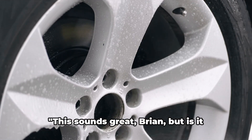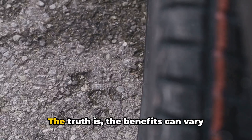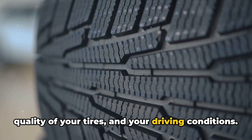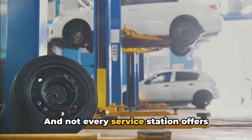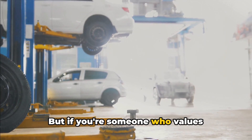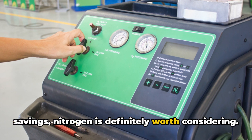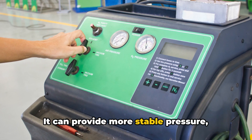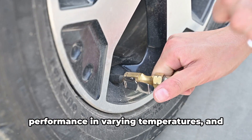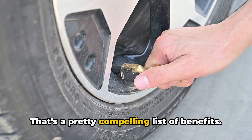Now, I know what you might be thinking: this sounds great, Brian, but is it really worth it? And that's a fair question. The truth is, the benefits can vary depending on your specific vehicle, the quality of your tires, and your driving conditions. And not every service station offers nitrogen, so it might not be as convenient as using regular air. But if you're someone who values performance, safety, and long-term savings, nitrogen is definitely worth considering. It can provide more stable pressure, longer tire life, better fuel efficiency, less corrosion, more consistent performance in varying temperatures, and longer rim life. That's a pretty compelling list of benefits.